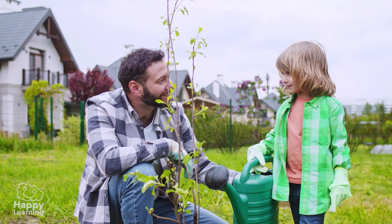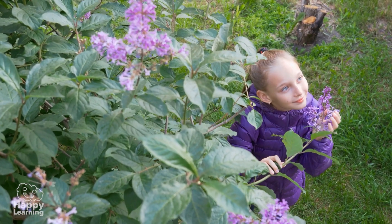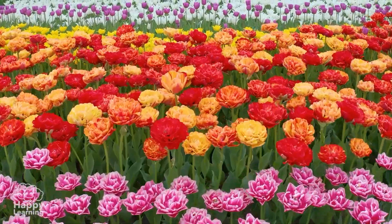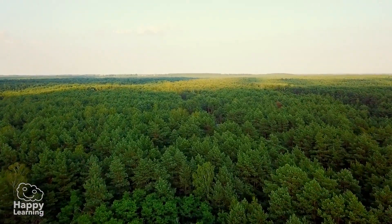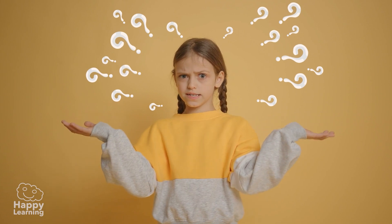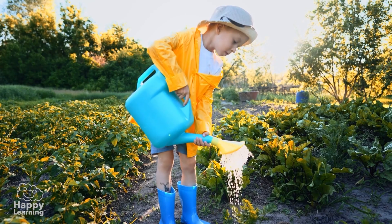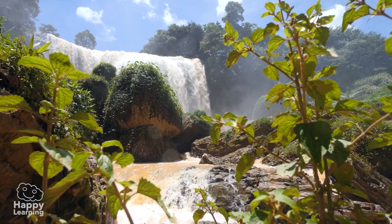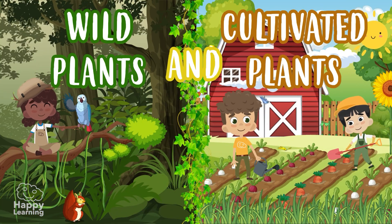Hello, friends! Welcome to a new Happy Learning video! Wow, this many plants in nature! Look how many flowers! How many trees! Have you ever wondered how they got here? Did someone plant them? Who takes care of them? Well, today we're going to find out, because today we're going to learn about wild plants and cultivated plants!